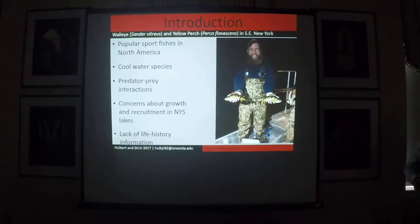Walleye, for example, have been intensively studied for top-down control and are stocked for biocontrol of landlocked alewife and for recreational fishing.